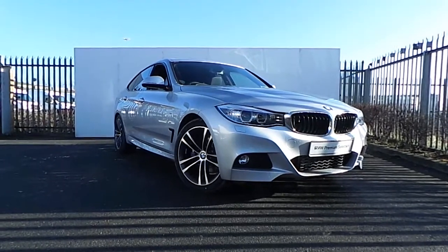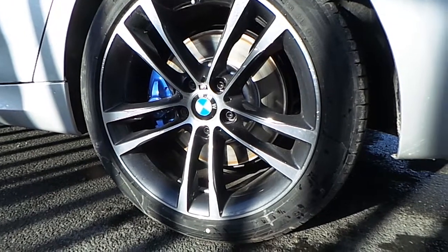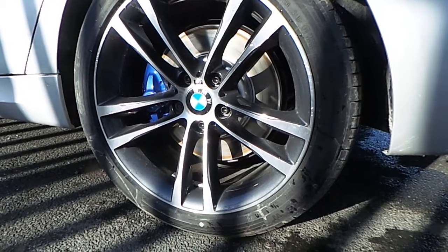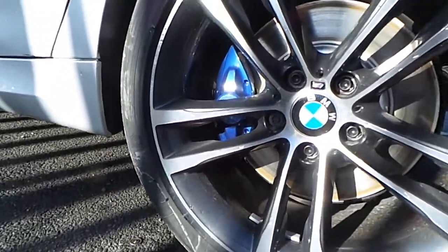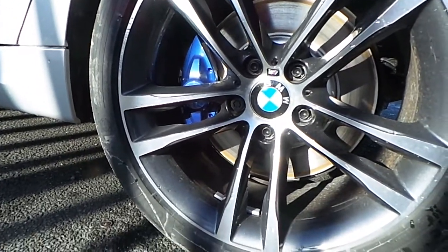Here we have a 320d M Sport GT presented in Glacier Silver. This car comes with a host of features and is fitted with these lovely 19 inch M Sport alloy wheels. The car also has an M Sport Plus pack which comes with these upgraded M Sport calipers.